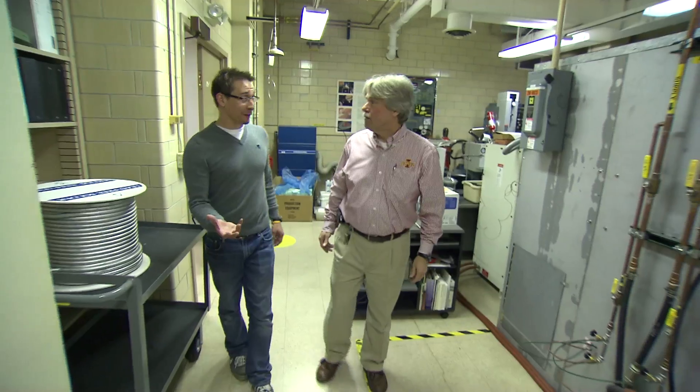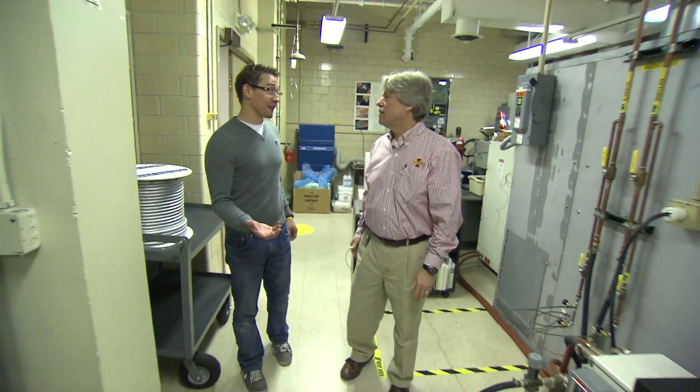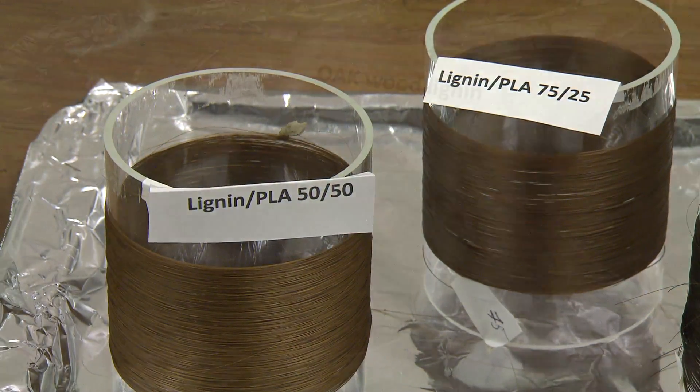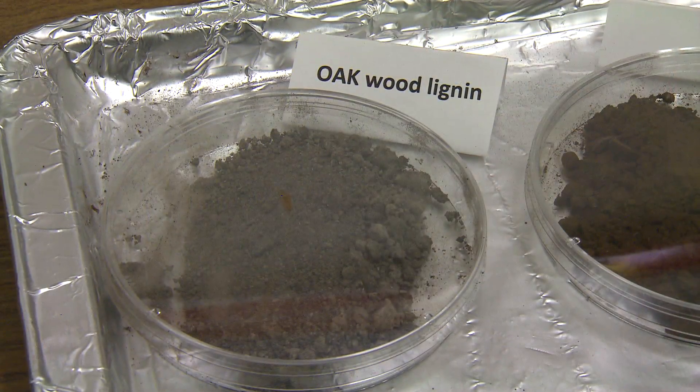It's made tremendous impact because the solder is safe, economical, and it's already getting out there in products every day. We also have some really exciting research going on in biomaterials. Professor Mike Kessler is working on biopolymers that are derived from sustainable sources to make useful products.